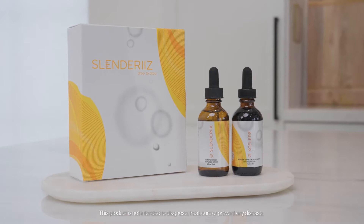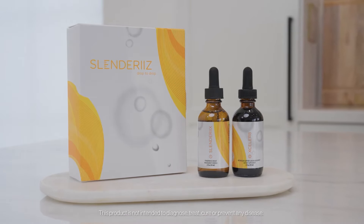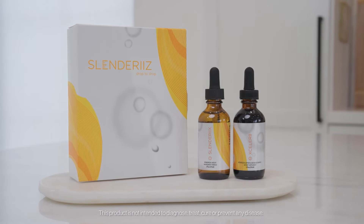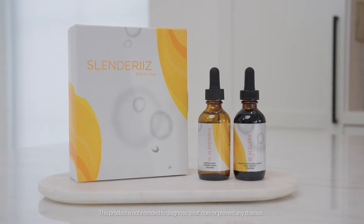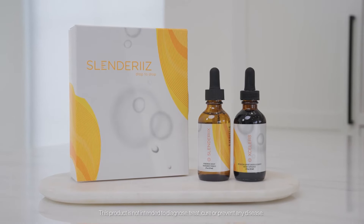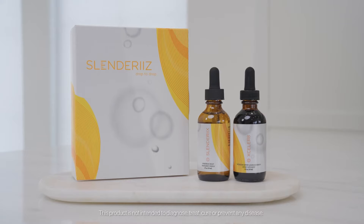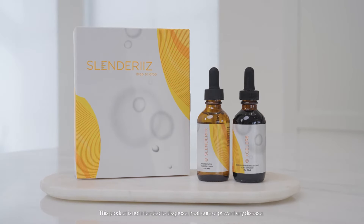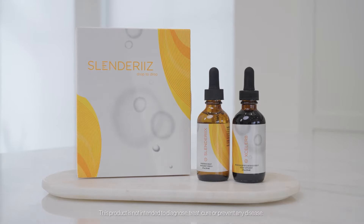Slender X Drops are a blend of 10 different homeopathic ingredients that were formulated to assist an individual who is trying to establish new, healthier lifestyles. This blend of homeopathic drops helps suppress your appetite, increase your metabolism, and improve your body's response to stress and improve insulin sensitivity.